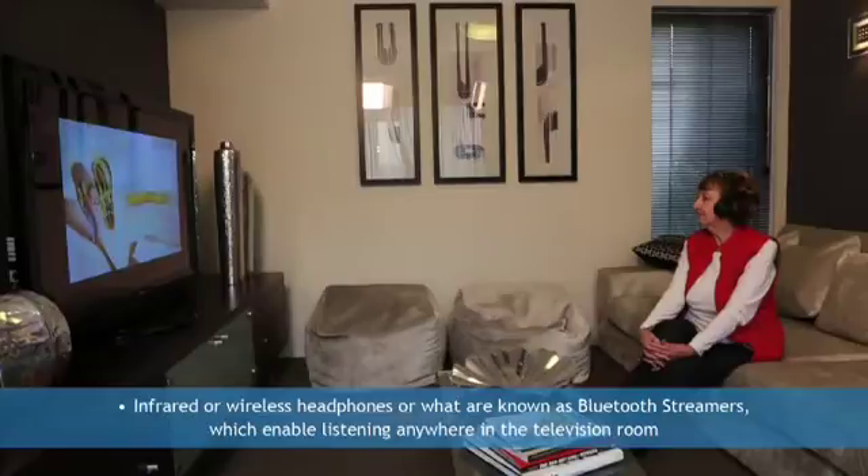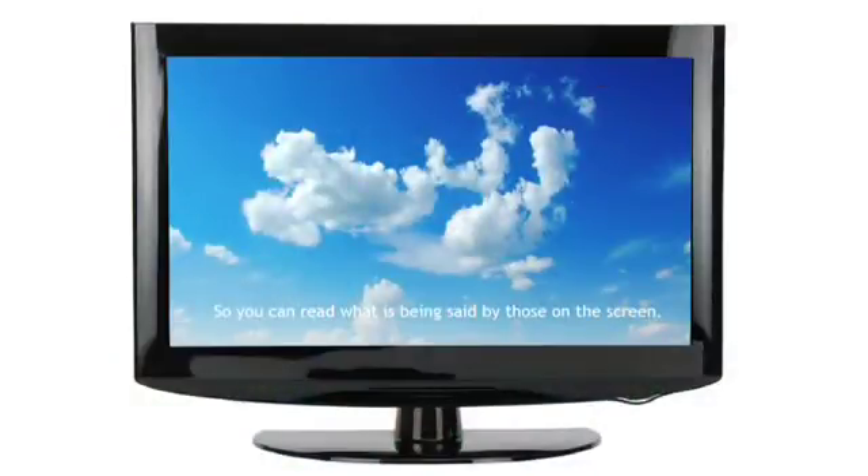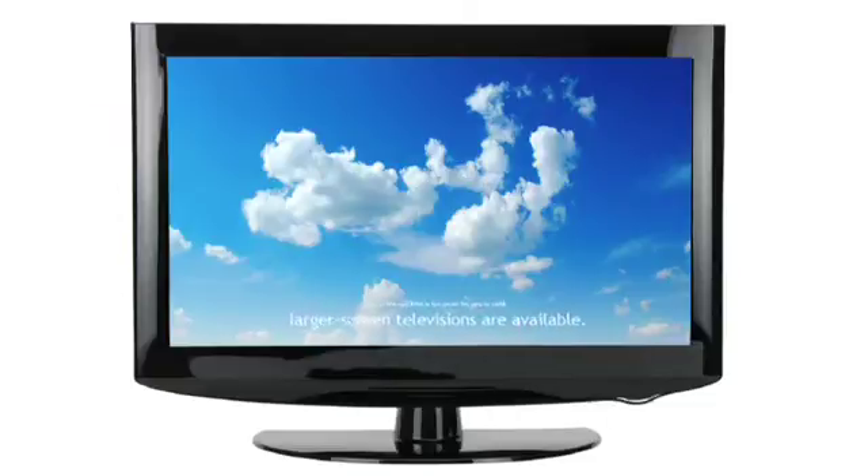Understanding the words people say on television is quite difficult, and there are many simple ways to increase your television enjoyment. The solutions include infrared or wireless headphones, or what are known as Bluetooth streamers, which enable listening anywhere in the television room. The headphones are directly connectable to your TV and can also be used for improved hearing of your hi-fi system and radio. Headphones can be customised to meet your specific hearing needs. Your television also has the capacity to display subtitles, so you can read what is being said by the people on the screen. And if the subtitles are too small for you to read, larger screen televisions are available.